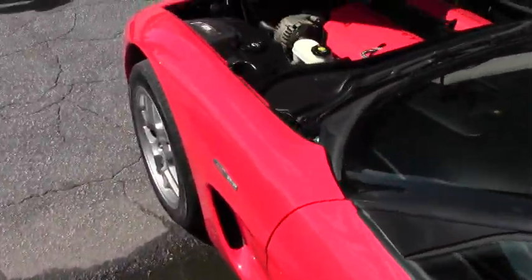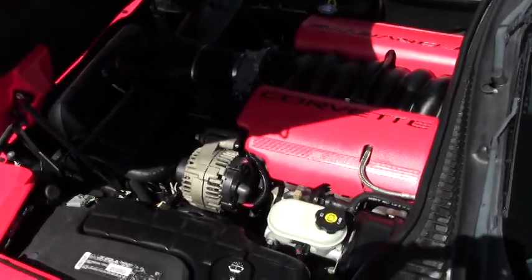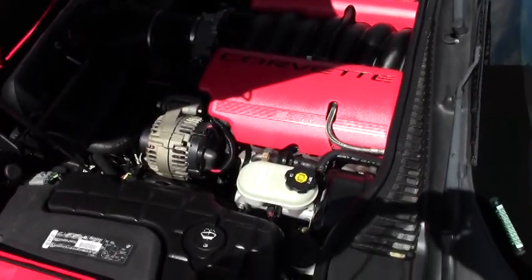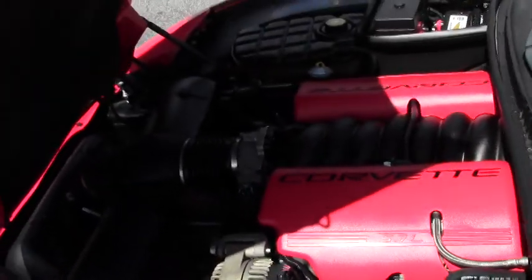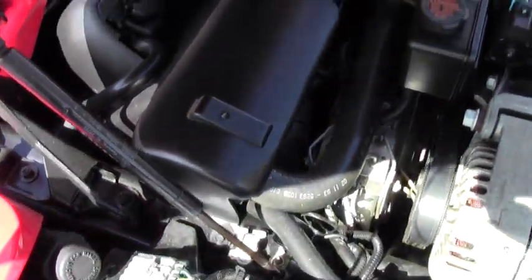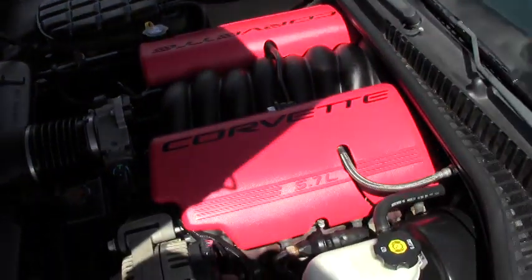As you can see, we have in the engine compartment the LS6. The fuel rail covers are basically color-coded for having the LS and Z06. The hood liner is in great condition. This car being a Z06 with the horsepower, she'll definitely stand up and move.